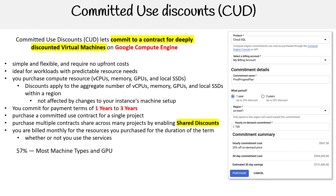57% discount applies to most machine types and GPUs, and 70% applies to memory-optimized machine types. Looking at the right-hand side, just to give you an idea — when you want to set up committed use, you choose the product, the plan, the region, and the commitment term, and then it will show you your estimated savings.